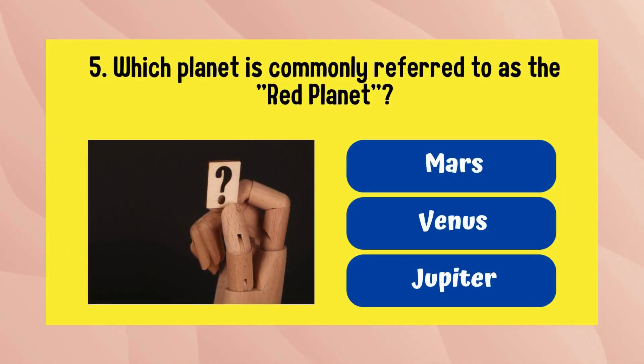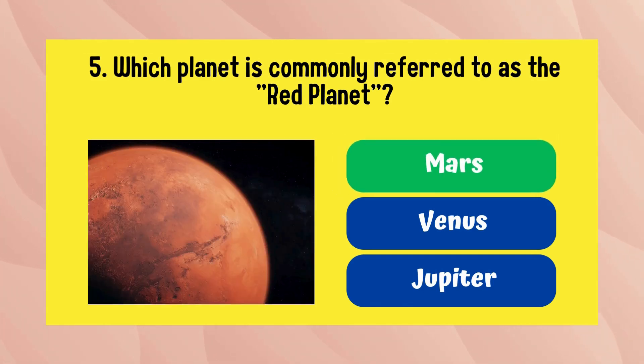Which planet is commonly referred to as the red planet? Mars is the answer.